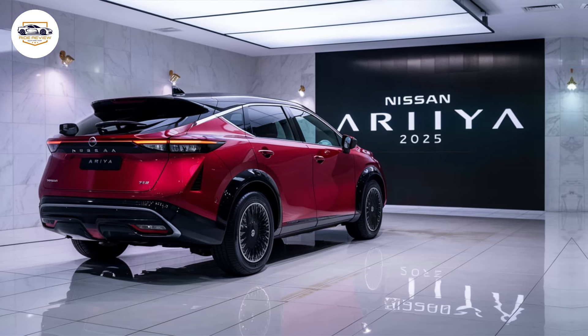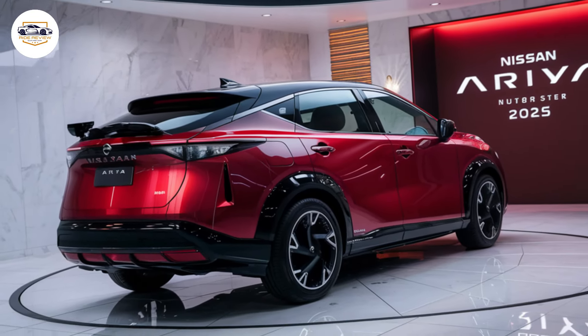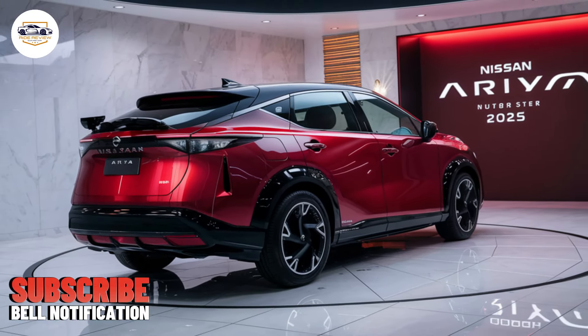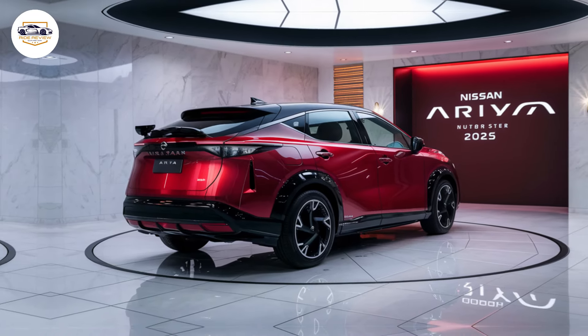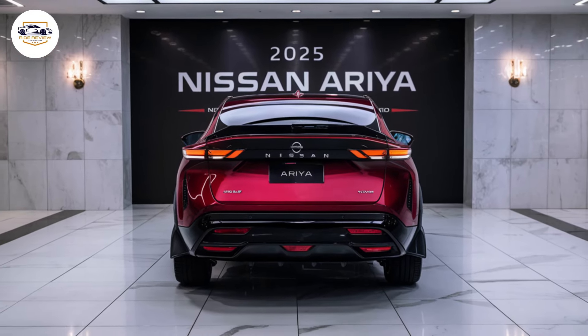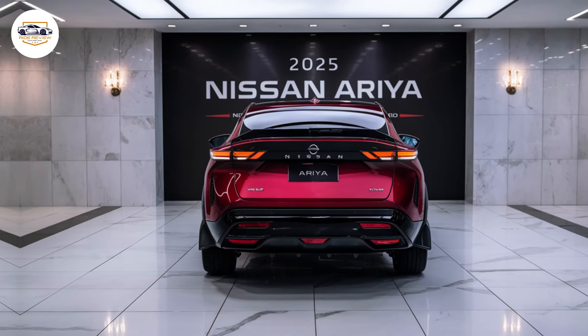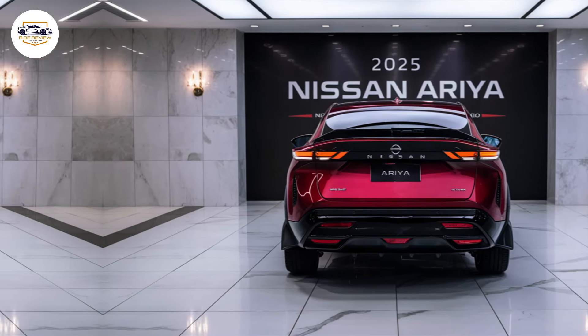Step inside and you're greeted by a tech haven. A panoramic dual-screen infotainment system dominates the dashboard, offering crisp graphics and user-friendly controls. One screen acts as your digital instrument cluster displaying essential driving information, while the other handles navigation, entertainment, and climate controls.